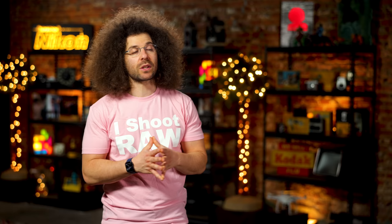And there you have it. That's your Photo News Fix this time around. Check out the last fix — go ahead and click on the screen right here. Don't forget to like, share, comment, and subscribe. Jared Polin, FroKnowsPhoto.com. See ya.